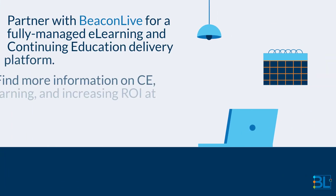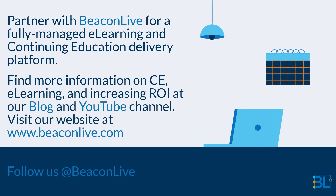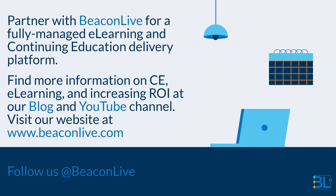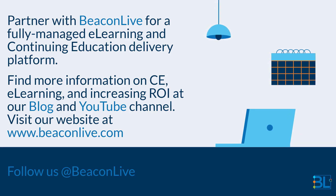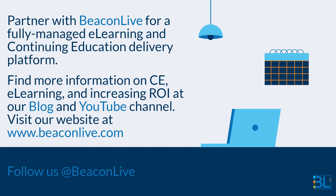Partner with BeaconLive for a fully managed e-learning and continuing education delivery platform. Find more information on CE, e-learning, and increasing ROI at our blog and YouTube channel. Visit our website at www.beaconlive.com. Follow us at BeaconLive.